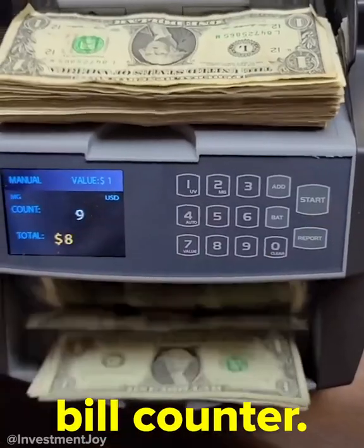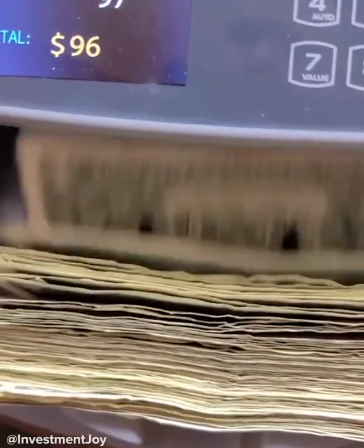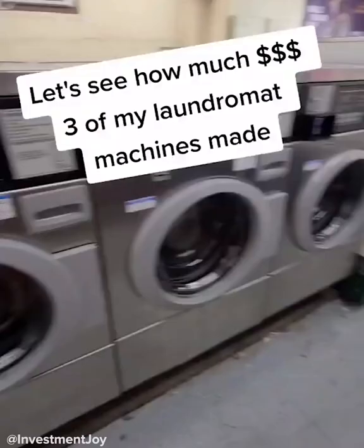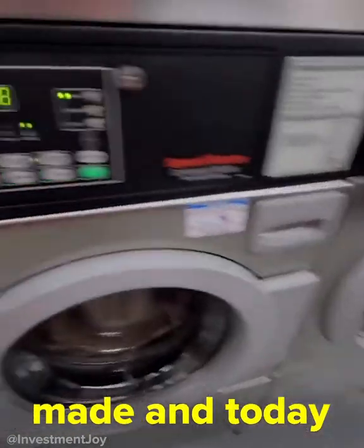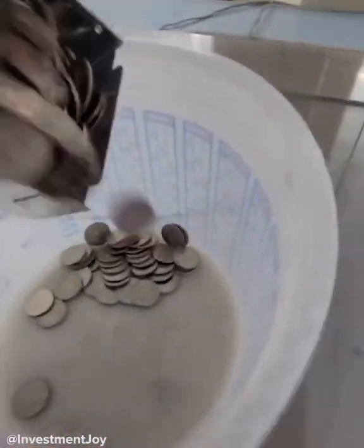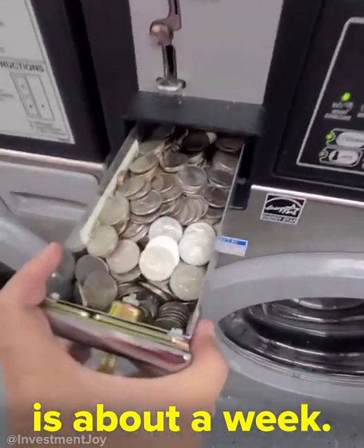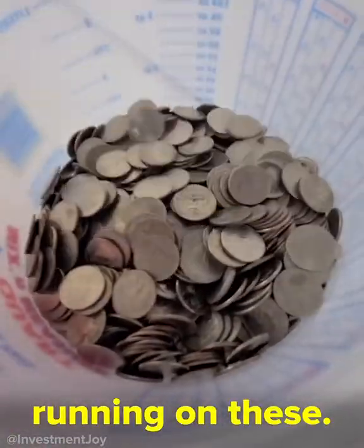Now we're going to go down. A lot of you ask how much it costs to run the machine, and those numbers are posted on the screen. It's time to see how much money my laundromat made. Today I'm opening up these three washers here — these usually make the most money, and this is about a week, maybe six days worth of running on these.